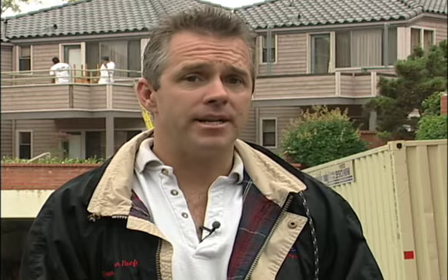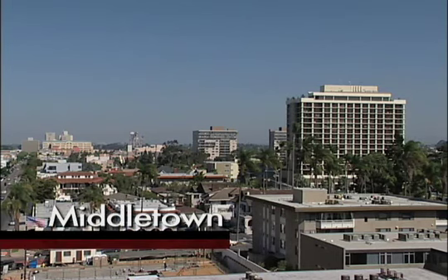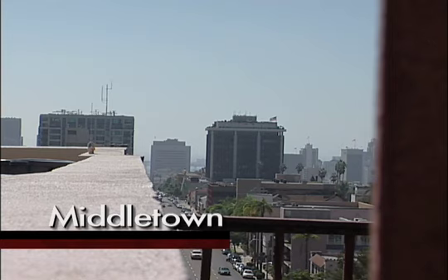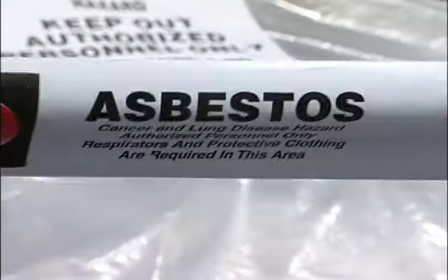And the burden is on the contractor to disprove the presence of asbestos. As a professional, they expect us to be held to a higher standard, and that standard is doing it right. Going south, a large old apartment building near Balboa Park — the owner wants to do some major structural work on it, but the owner did a survey.